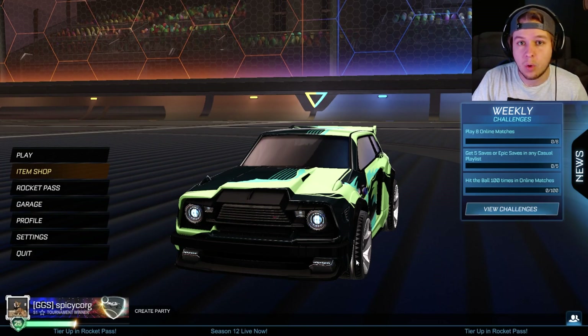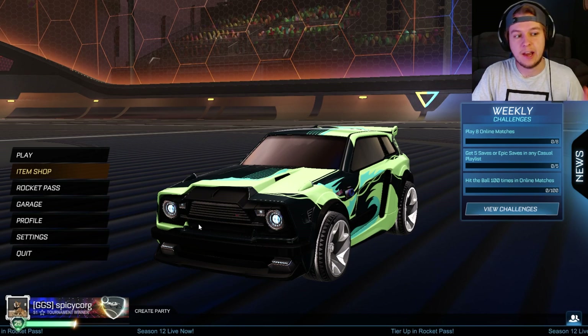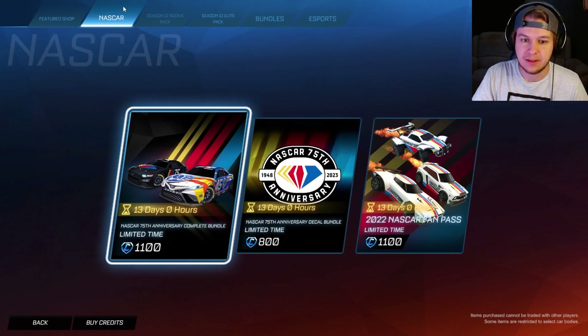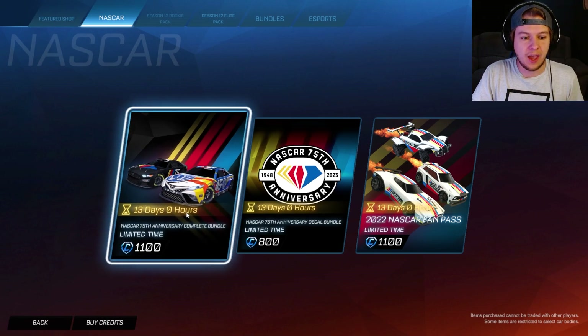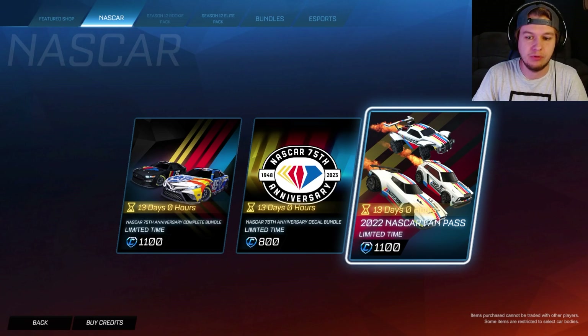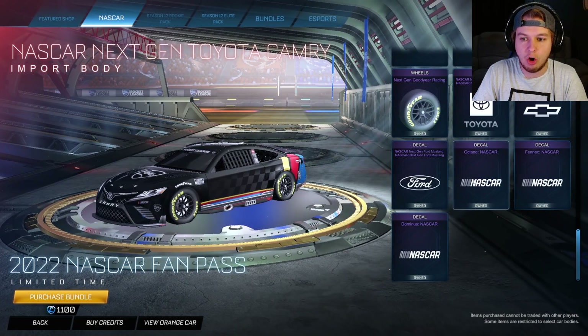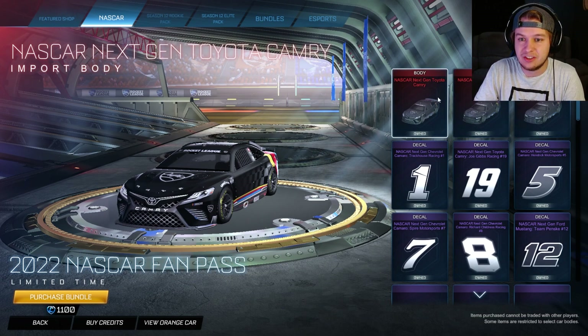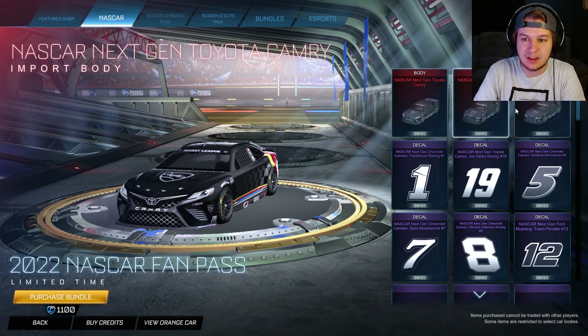What is going on everybody? Welcome back to the channel. Today we have a brand new NASCAR bundle in the item shop. It's like the old one but a little bit different. I believe the NASCAR Fan Pass is still the same Fan Pass as before — you just buy it one time and you get all of this when it comes out later. Basically you just get a little bit of everything.